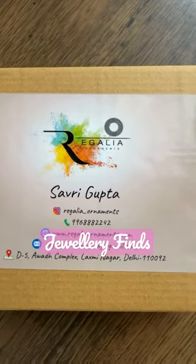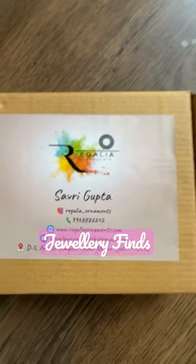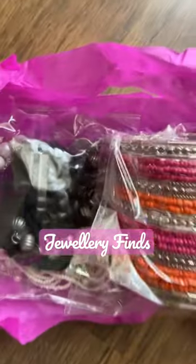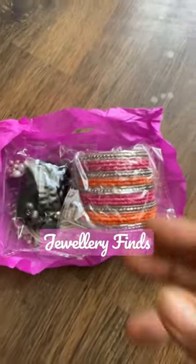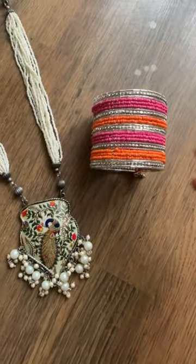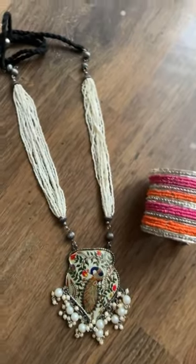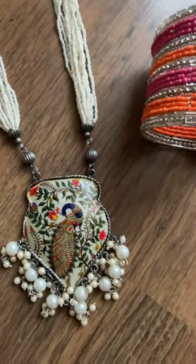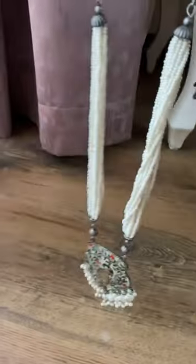Today I have my jewelry finds from an Instagram store named Regalia Ornaments. I picked these two pieces from them, which are super pretty, and you'll be surprised with the pricing. This photo necklace that you see here is for 349 rupees and it's so, so pretty.